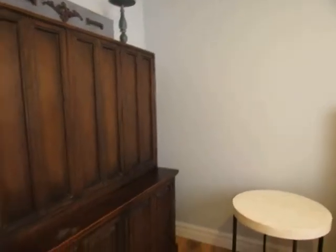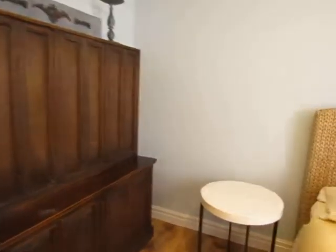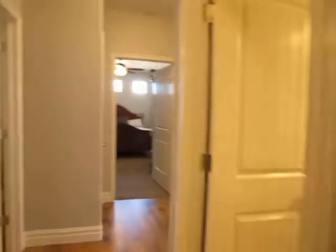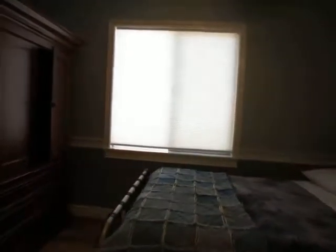Here you have bedroom number one with a furniture piece, and the closet here opens up on both sides so it's a full-length closet. Bedroom number two can also be used as an office, with these open doors.